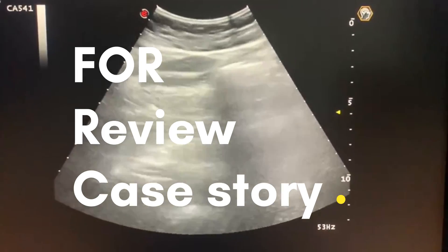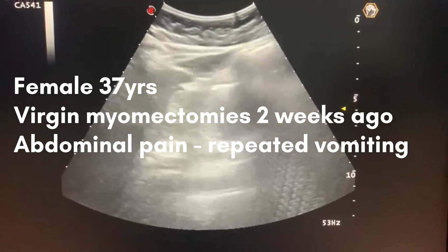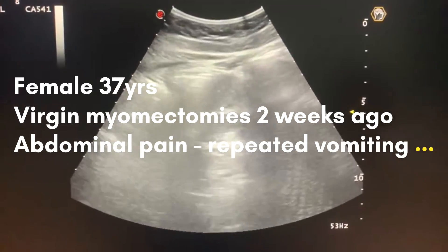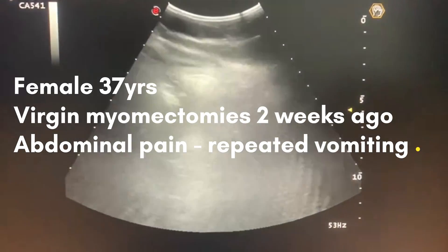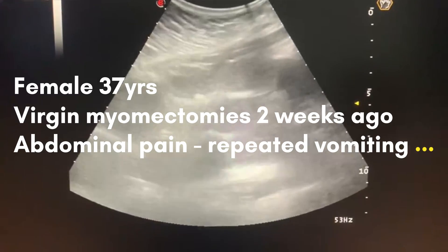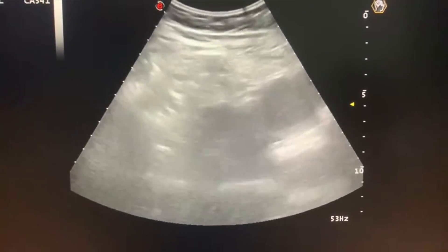Our colleagues, this is a case of a lady. This lady is a virgin, she is about 37 years old. She did a myomectomy since two weeks ago. Now she is suffering from vomiting, abdominal pain, and she is not passing stool.